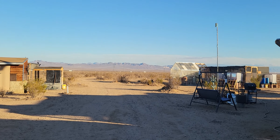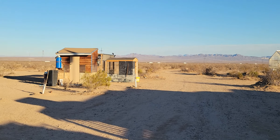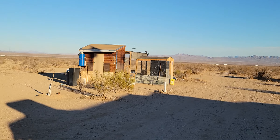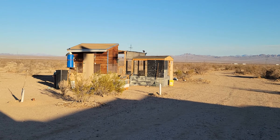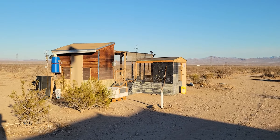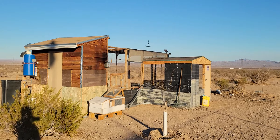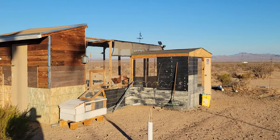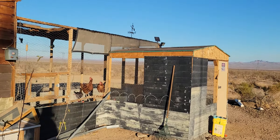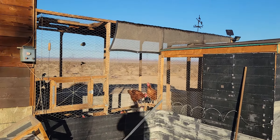I did pull 17 eggs out of the coop — that's over two days, so normally it would have been 24. Mama is back to laying eggs, so you can see how the cold weather affects egg laying. That's okay though because I've got 50 of them in the water glassing container inside. There's no way I'm going to eat 17 eggs a day.